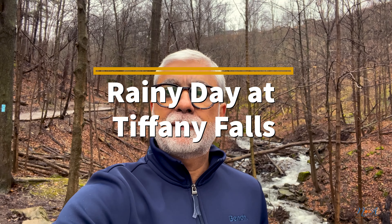Today's video is on Tiffany Falls. It is in Ancaster and it is a very beautiful trail and a very good fall. Today the rain has been so far, so the water is also very warm.